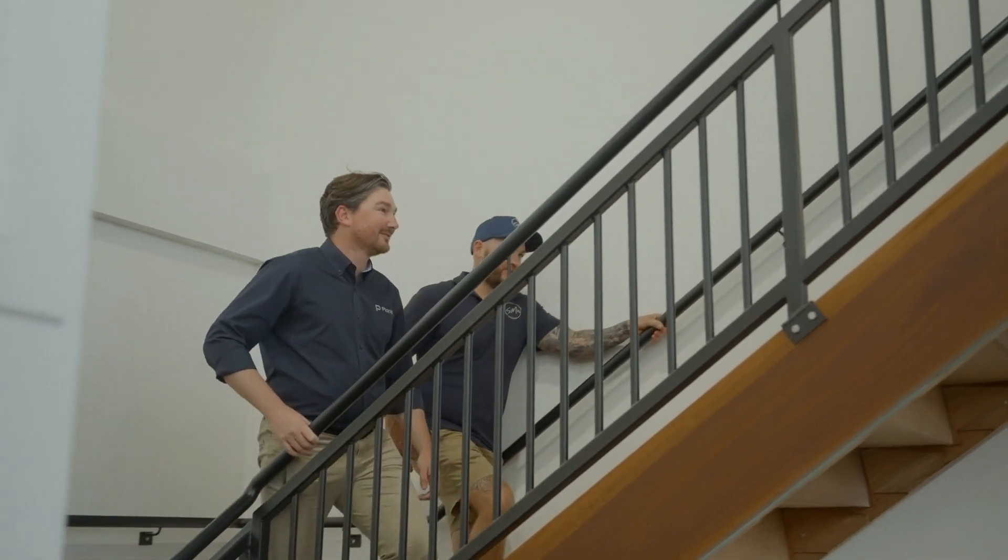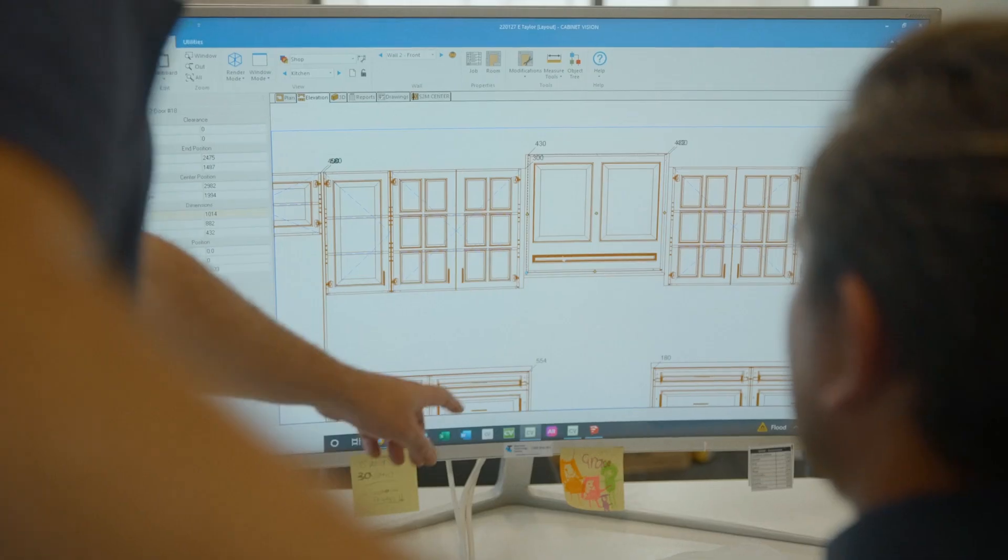When providing customisation with training and education for a customer, the most important thing first and foremost is to understand the needs that their business requires. This can be through their machinery, through their hardware requirements, or for the way their business operates.